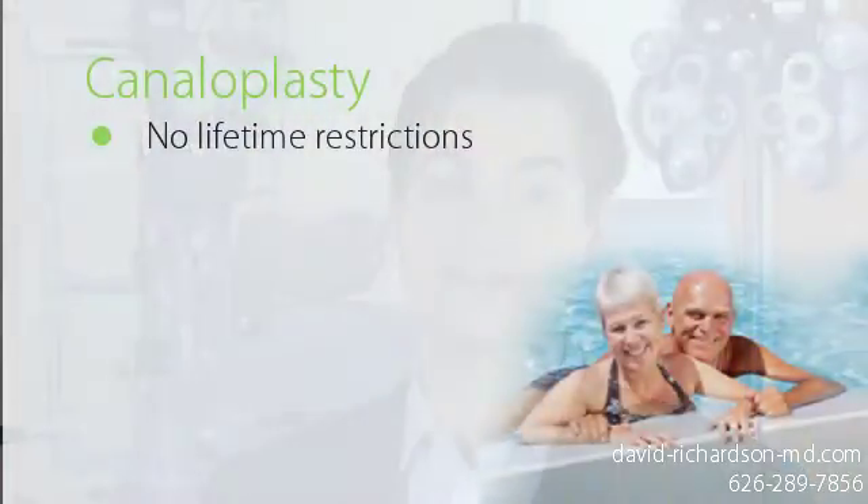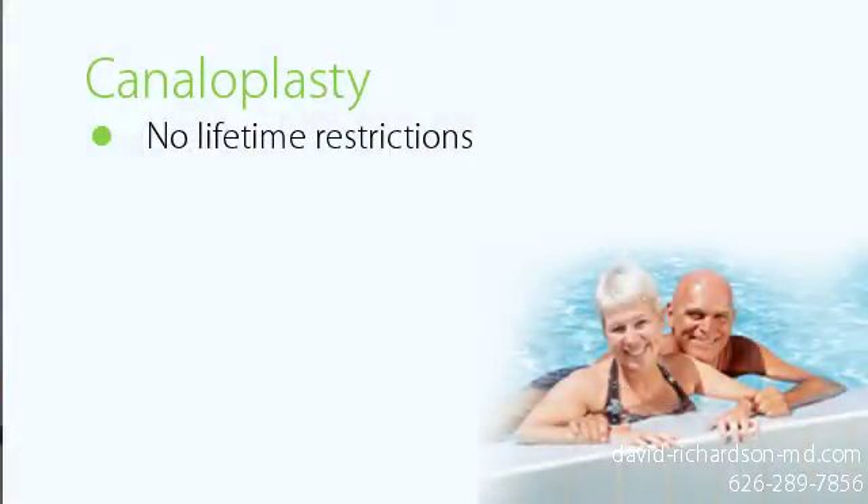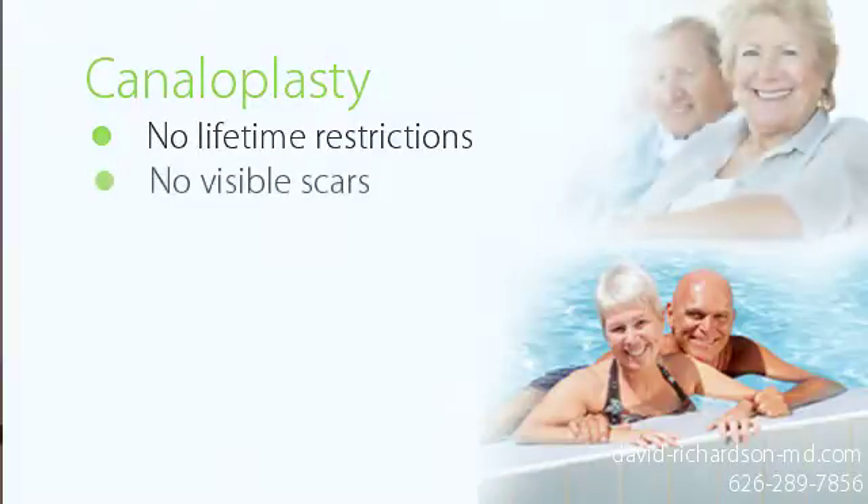Unlike traditional glaucoma surgery, once your eye has healed from canaloplasty, there are no lifestyle restrictions. It is okay to swim or participate in water sports, something that is severely limited with trabeculectomy. Because the surgical incision is made underneath the upper lid, there is no visible scar or unsightly bleb.